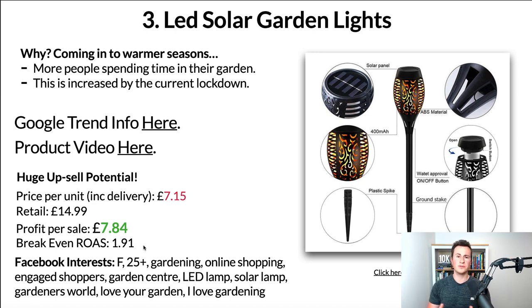Even though those numbers might not sound crazy attractive, just think — if somebody buys five or ten of these, that £8 profit per unit goes up to say £40 to £70 profit per sale, which is pretty good. In terms of Facebook tags and options, I would go for females, 25 plus, and then there are quite a few different interests to target directly: gardening, online shopping, engaged shoppers, garden centre, LED lamp, solar lamp, Gardeners' World, I Love Your Garden, I Love Gardening. Try to target people who are really passionate about their gardens.